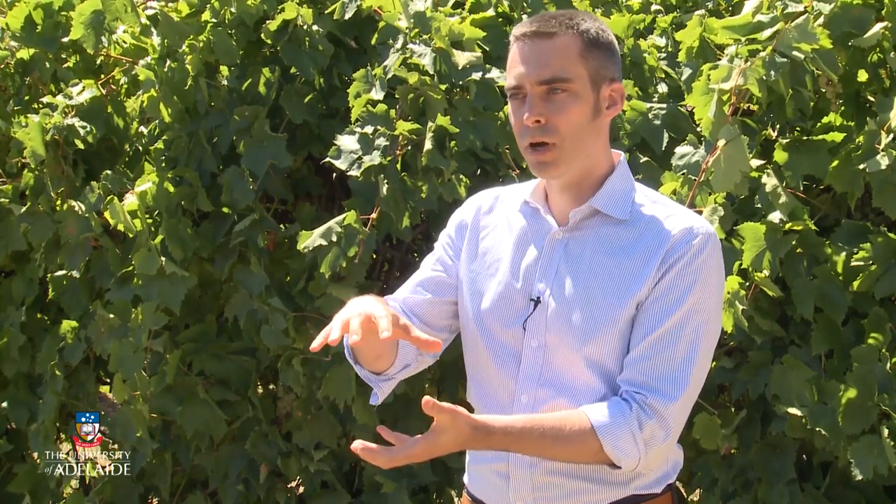What they do is use the bottom part — the root system of these rootstocks — and graft them to Vitis vinifera, the grapevine scion, so the shoot parts, to make wine. Phylloxera is the main reason rootstocks are used in many old world regions, but in Australia — and particularly in South Australia — we're very lucky that we don't necessarily have this pest.